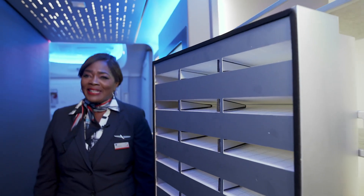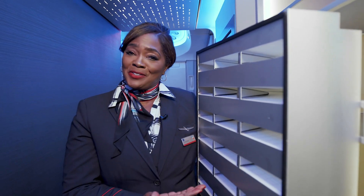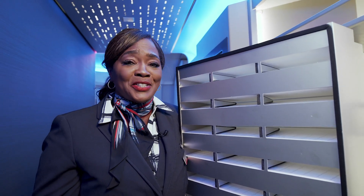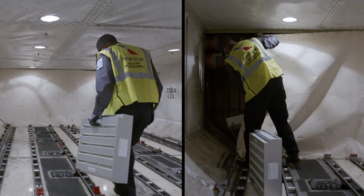High efficiency particulate air, or HEPA. These filters are used in hospitals around the world and on all American's mainline fleet and most regional jets too. They purify the air and effectively filter the coronavirus.